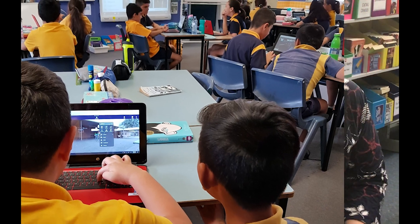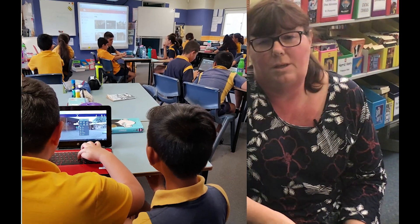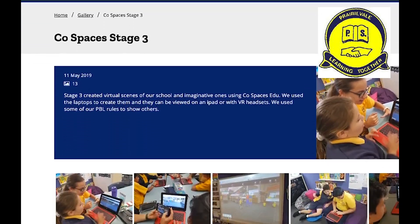We had students that worked together that wouldn't work together in other situations, but the VR really brought them together. Our projects are now showcased on the school website.